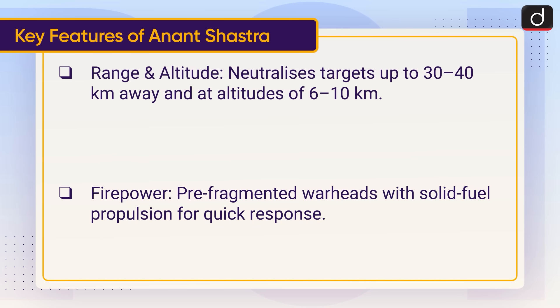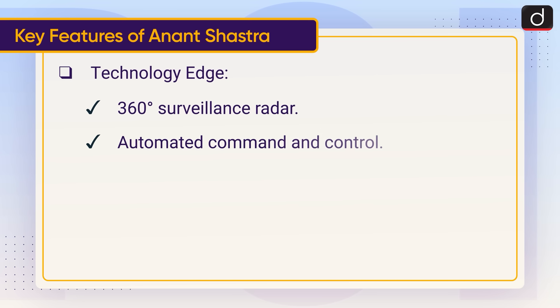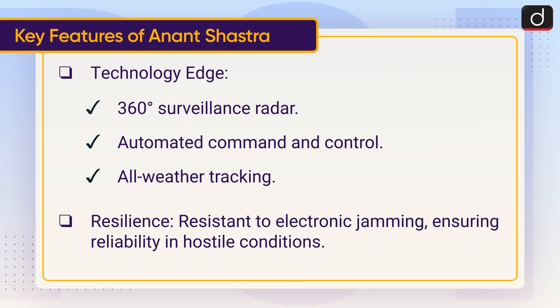Firepower: Pre-fragmented warheads with solid fuel propulsion for quick response. Technology edge: 360-degree surveillance radar, automated command and control, and all-weather tracking. Resilience: Resistant to electronic jamming, ensuring reliability in hostile conditions.